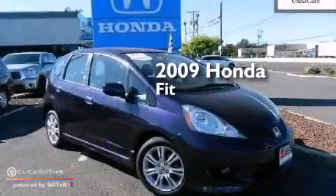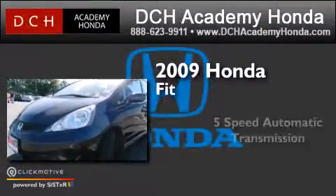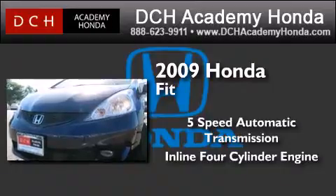This is a certified pre-owned 2009 Honda Fit. This compact has a 5-speed automatic transmission and an inline 4-cylinder engine.